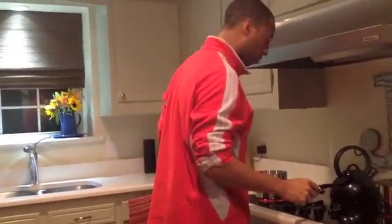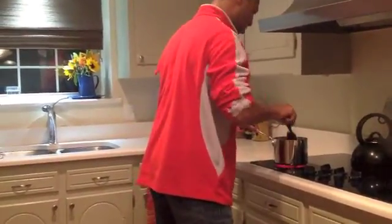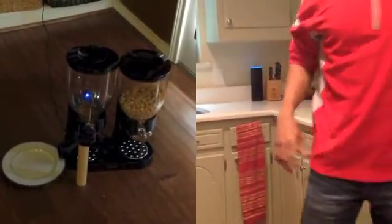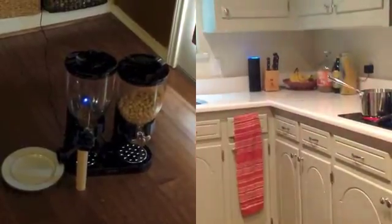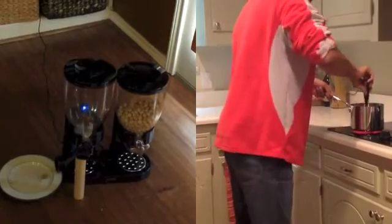Now, when the cats are hungry, Alexa can deal with it. Alexa, ask cat feeder to feed my cat. How much food do you want me to give the cat? Tell me either one, two, three, or four ounces. Four ounces. Okay, I've dispensed four ounces to the cat food bowl.